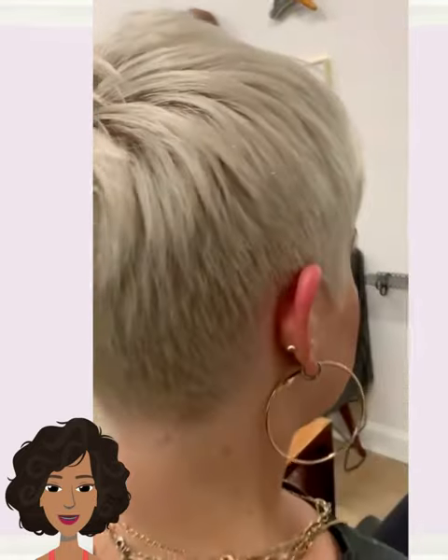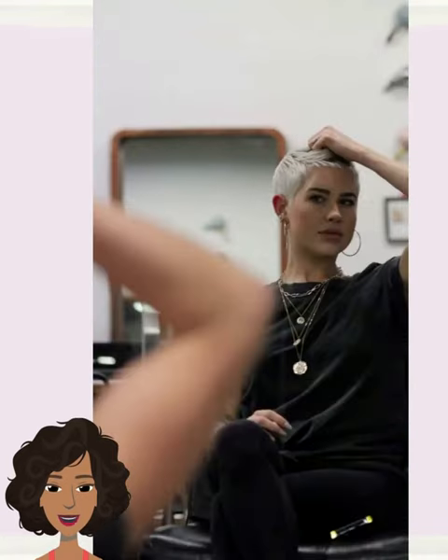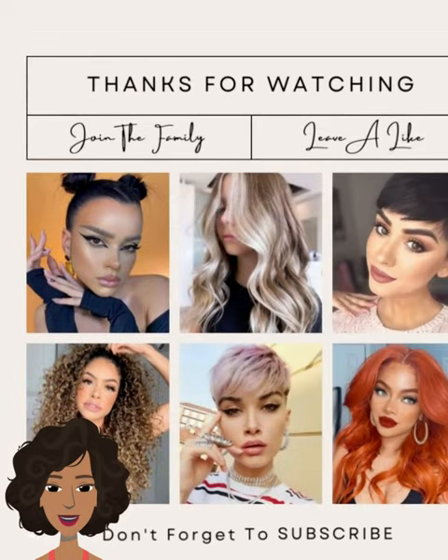All right, you guys, I hope you were able to find some major hair inspiration within today's video. If you did, please be sure to give it a big thumbs up, hit that subscribe button, and I will see you next time.